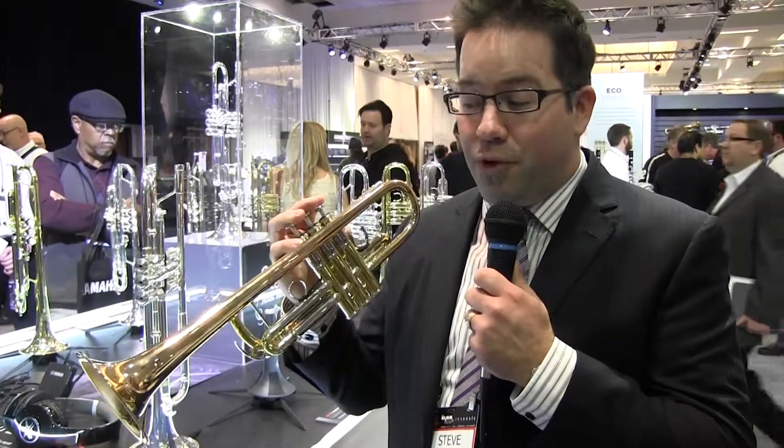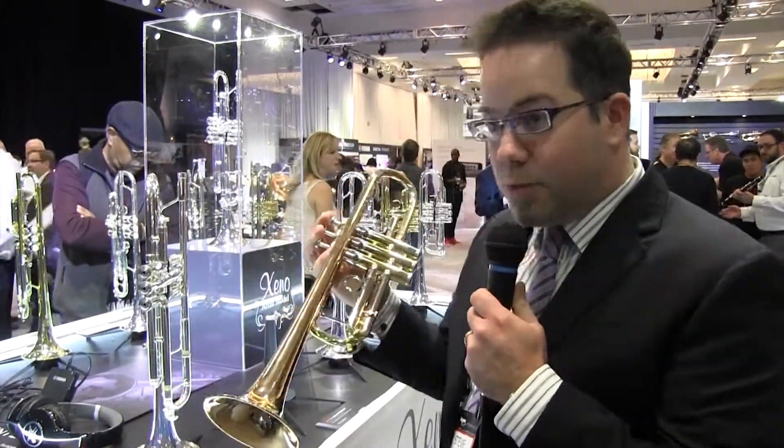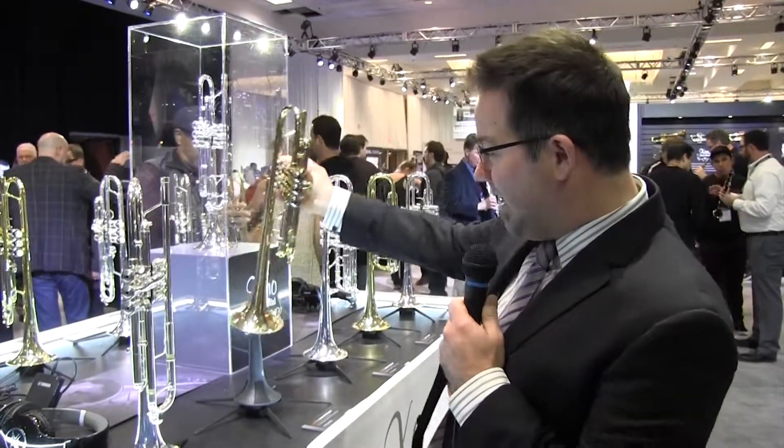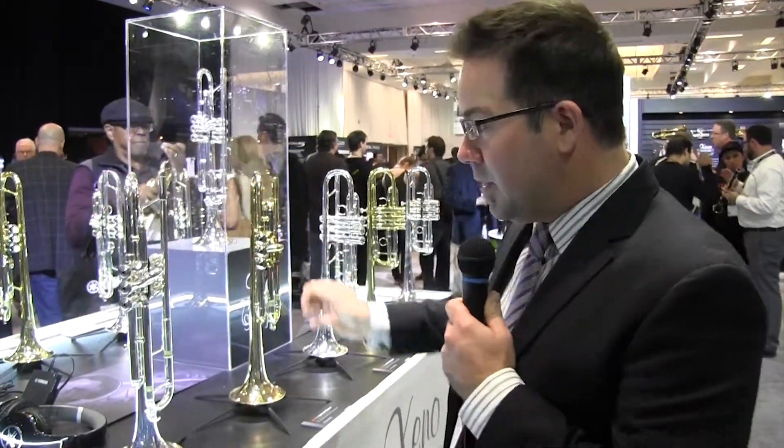It's an offering we think is going to be very exciting for everybody looking for a pair of great trumpets at an affordable price, similar to the B flat Zeno trumpet. This will be available in both lacquered and silver plate, and we will see it coming to market very soon in 2015. Also on display here is the current Zeno B flat.